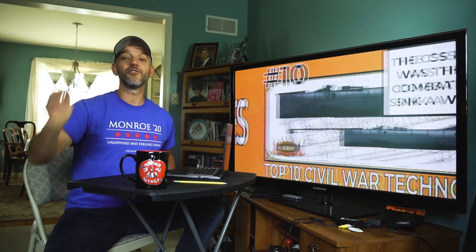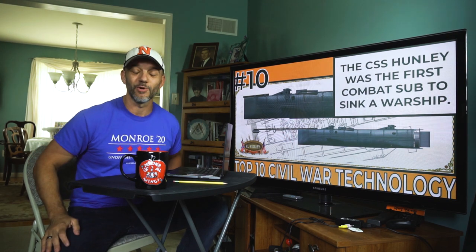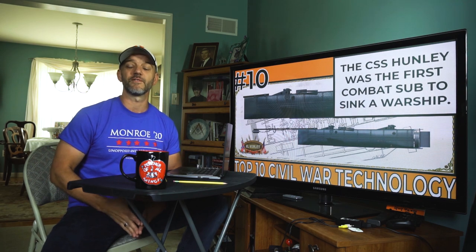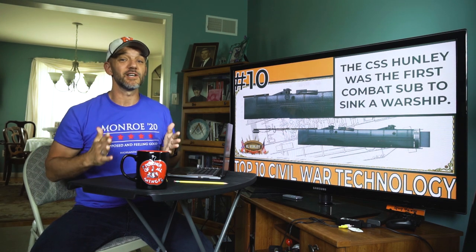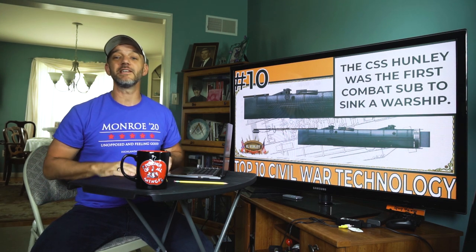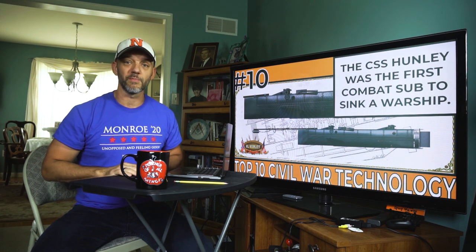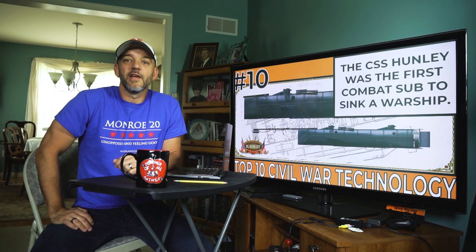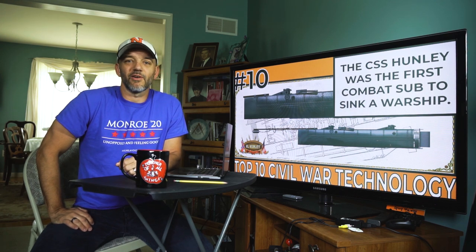Number 10: submarines. I introduced you guys to submarines way back in the Revolutionary War when George Washington tried using the Turtle against the British warship, but the Civil War saw the very first successful use of a submarine in warfare. The CSS Hunley was a hand-cranked submarine that sunk twice on its test missions, but in 1864 succeeded in becoming the first submarine to sink a warship, the USS Housatonic. Unfortunately for the Hunley and her crew, the submarine was lost at sea, not to be found until 1995, when it was raised out of the water and is now on display in Charleston, South Carolina.